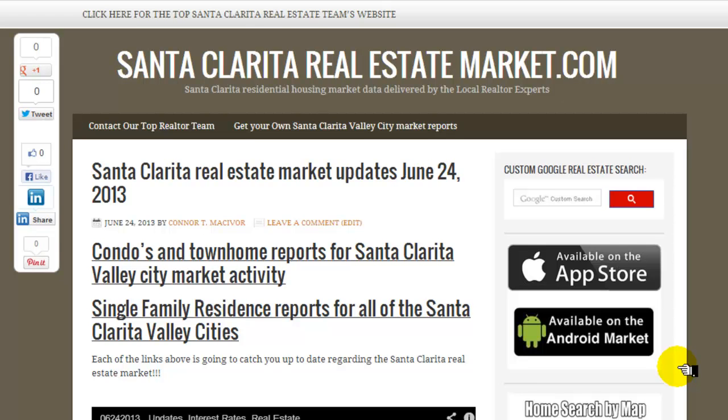Good day everybody. Conor McConaughey of REMAX's Paris 911 team. Let's look at the condominium update.